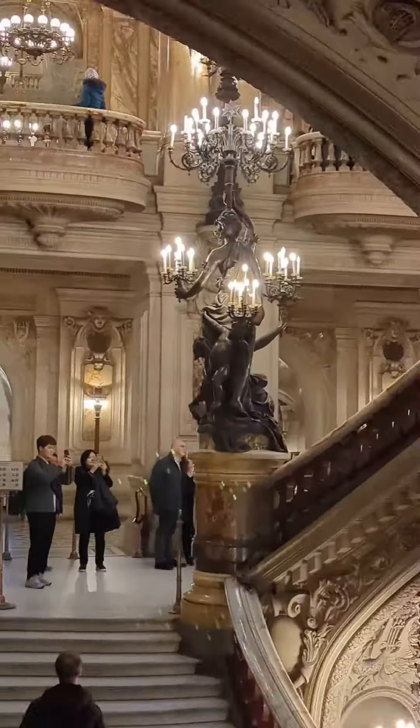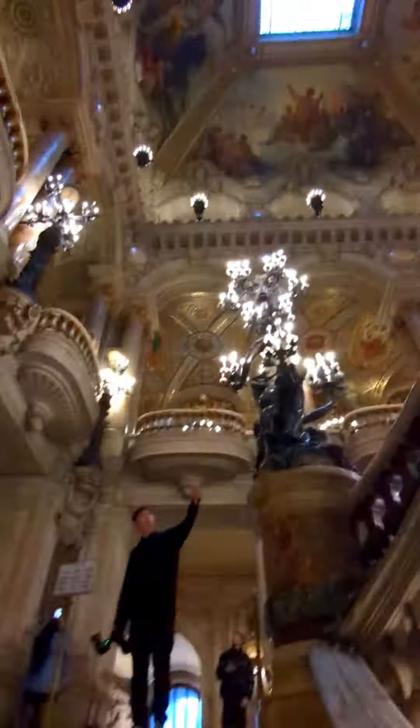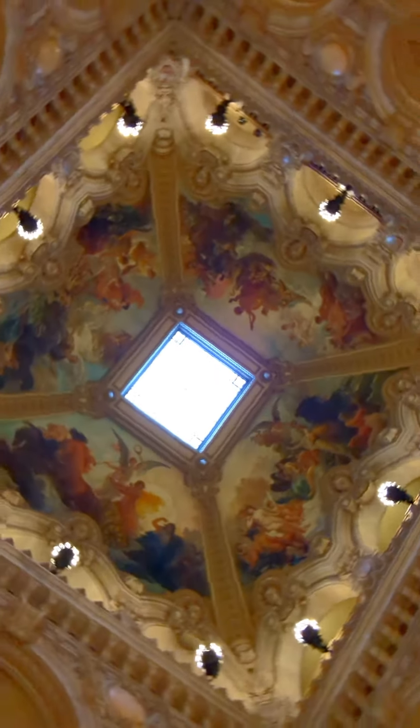Everything about this place is dripping with history — even the text on the front was changed for political reasons from the Imperial to the National Opera. Its name, Garnier, comes from the architect who designed this incredibly opulent space. Gaston Leroux's 1910 novel, The Phantom of the Opera, is actually based on this space, and so is the musical.